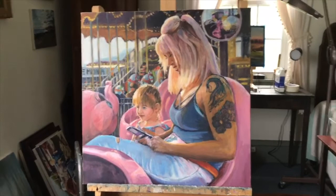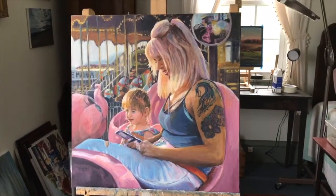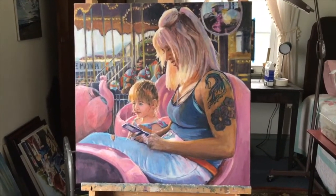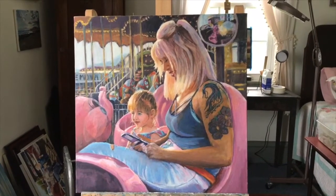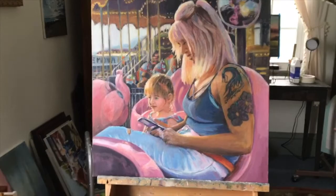This is a piece that I'm exceptionally proud of. I've taken my time with it. It's a 20 by 20 oil on canvas of my granddaughter Violet and my daughter Sarah. It was Violet's very first ride on the Wildwood Boardwalk to Pink Elephants.